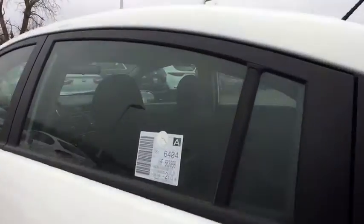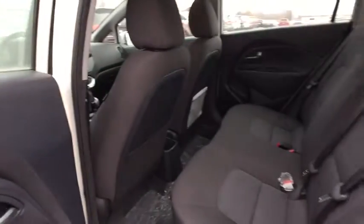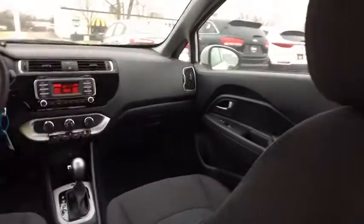Hard disc drive media storage, floor mats, AM FM stereo radio, rear defrost, front wheel drive, MP3 player, child safety locks, CD player.